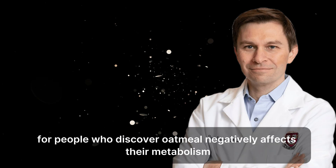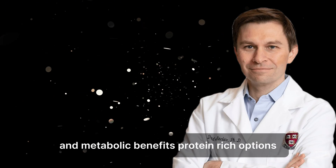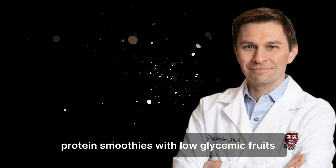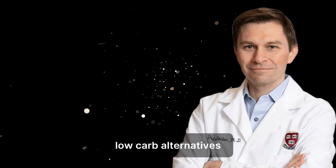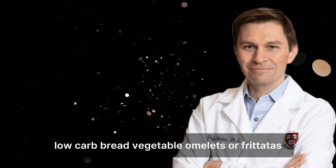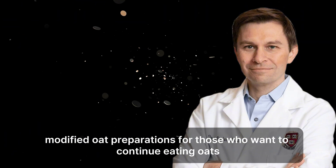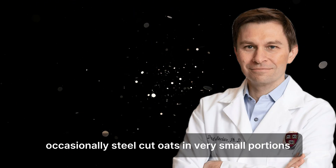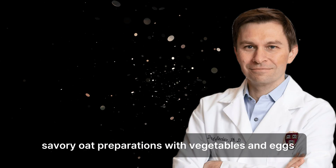Better breakfast alternatives. For people who discover oatmeal negatively affects their metabolism, numerous alternatives can provide better blood sugar stability and metabolic benefits. Protein-rich options include Greek yogurt with nuts and seeds, eggs prepared various ways, protein smoothies with low-glycemic fruits, cottage cheese with vegetables, and smoked salmon with avocado. Low-carb alternatives include chia seed puddings made with unsweetened almond milk, avocado toast on high-fiber low-carb bread, vegetable omelets or frittatas, nuts and seeds with small amounts of berries, and bulletproof coffee for intermittent fasters. For those who want to continue eating oats occasionally: steel-cut oats in very small portions, overnight oats with protein powder and minimal sweeteners, oats combined with significant protein sources, or savory oat preparations with vegetables and eggs.